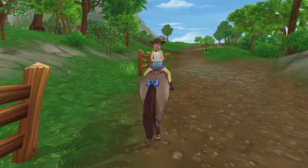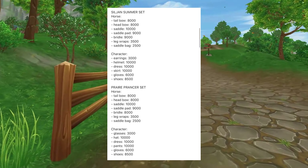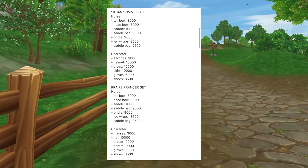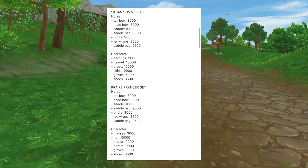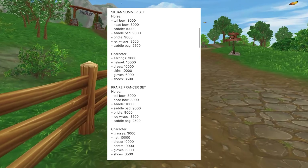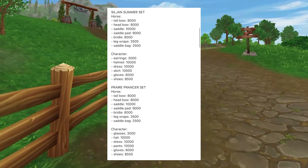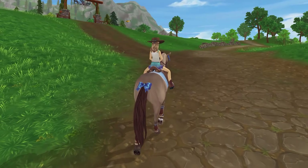Okay so here are the prices. We have the Sil John Summer Set with the horse — these are for your big shilling prices — and we also have the Prairie Prancer set. If you want to take a closer look at how much these sets will cost and what you should save up for them, just pause the video and here is the chart. So yeah, these are the two new sets for the midsummer festival.